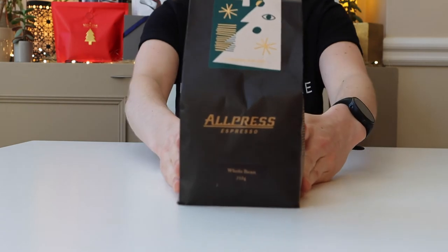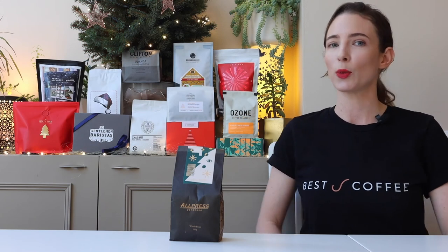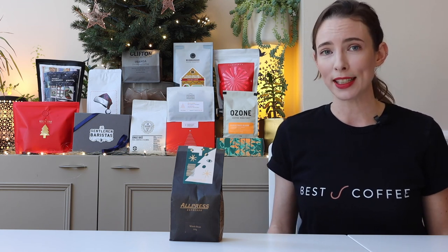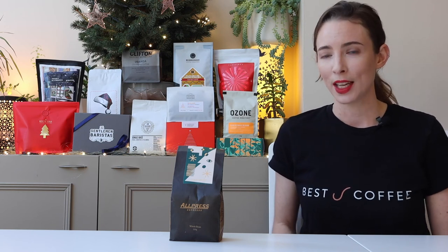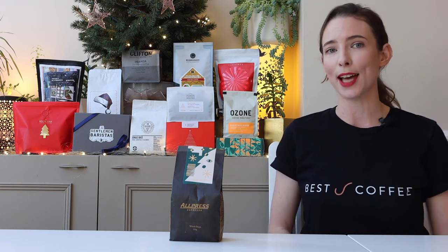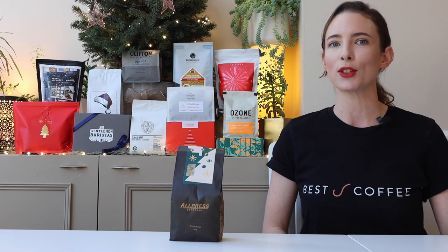All Press Espresso. This is a really well-rounded blend of three coffees with loads of depth. It's got everything you want — a bright berry acidity, notes of cocoa, spices, raisins, and a big body. It's delicious as a black filter or espresso, but can easily handle the addition of milk. Everyone will love this. It is a guaranteed crowd-pleaser.